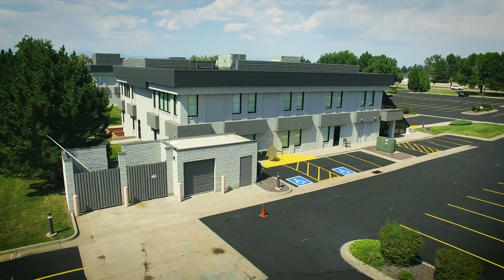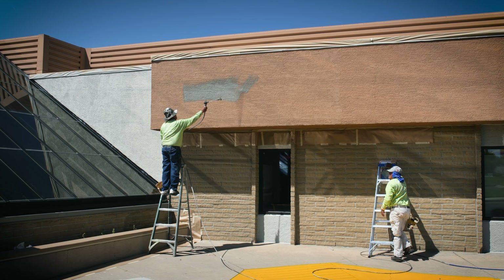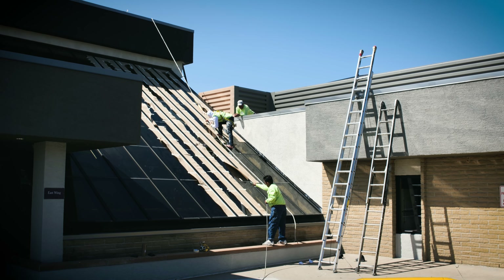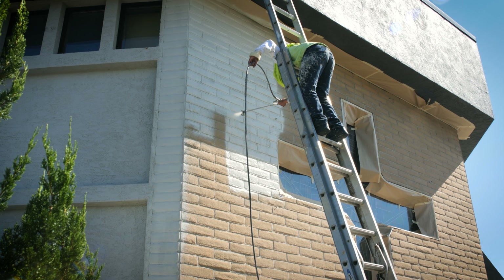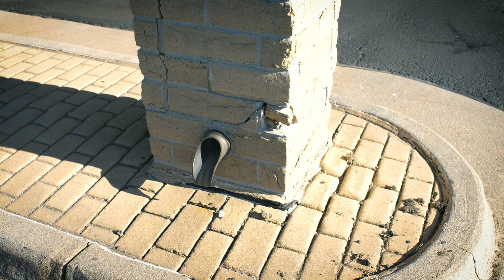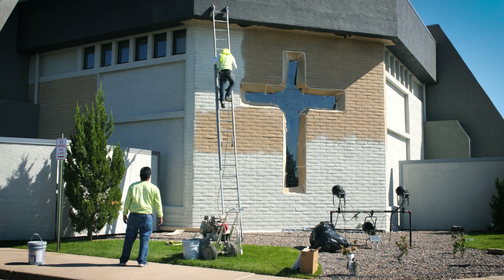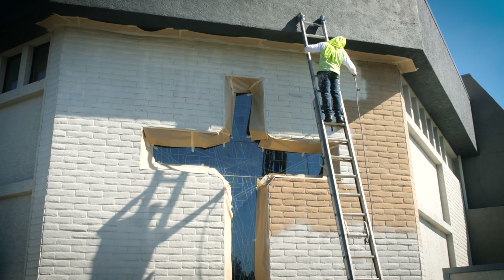We ended up doing the job segment by segment — starting with the stucco, moving around the building, then doing the next section, then doing all the DTM, the direct to metal surfaces. And then lastly we're going to do the bricks after our mason comes and fixes and tuck points the areas that need to be fixed. Then we're going to coat those bricks as well to get a protective coating on there and make sure every aspect of the building is touched.